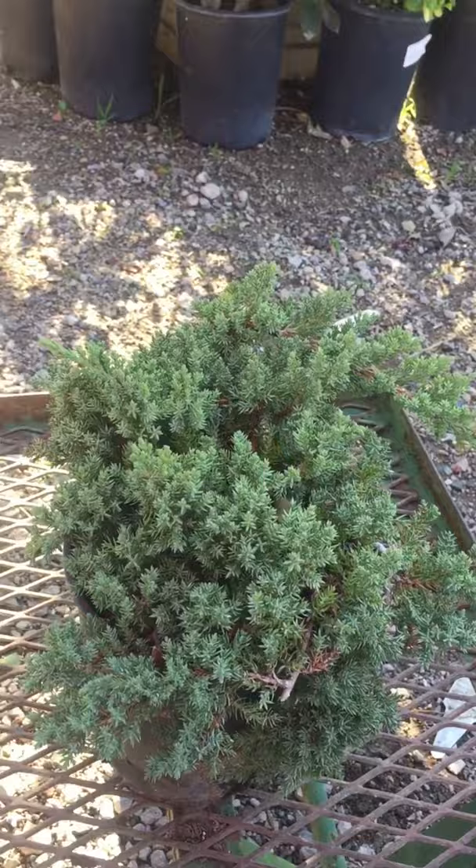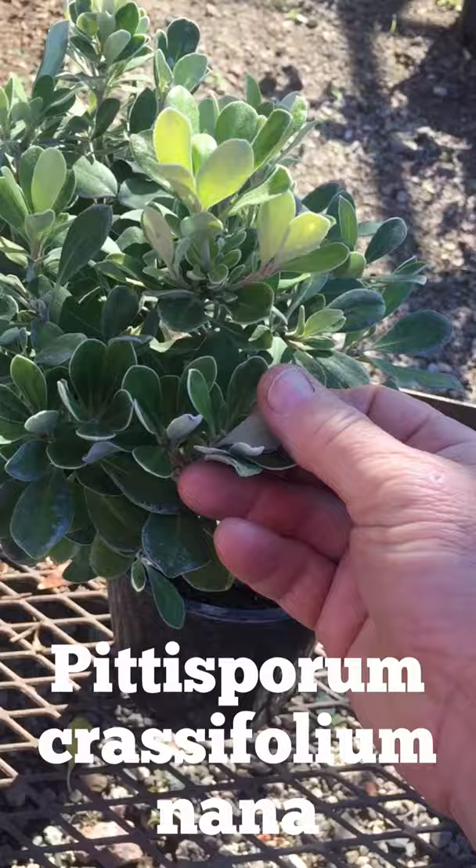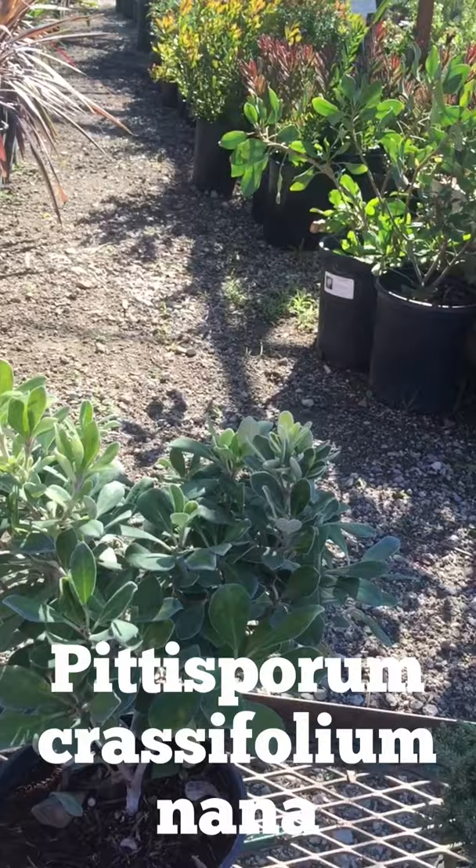Bulletproof, very good, taking a lot of sun. This next one here is the pittosporum nana — kind of green on top and whitish underneath, very nice. This will grow maybe three feet or so by three feet wide. So let's put these down and show you some others.